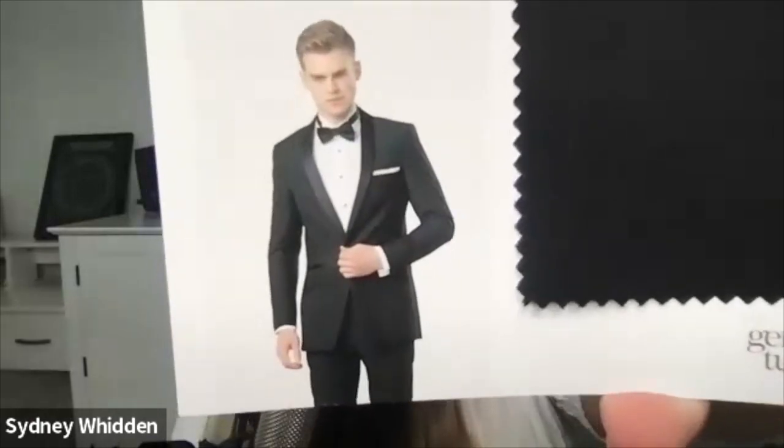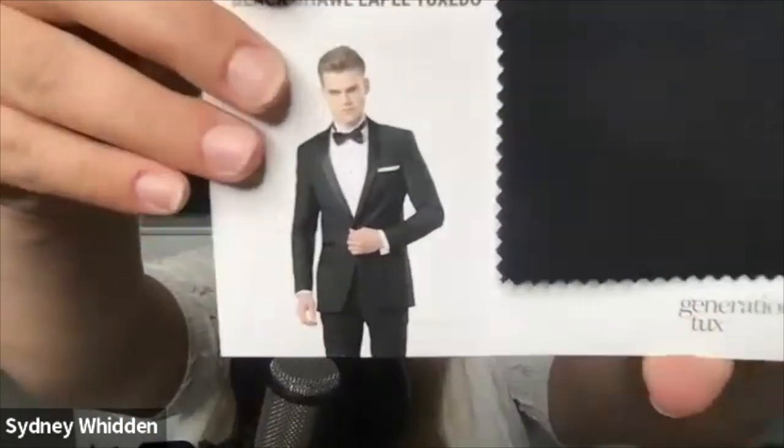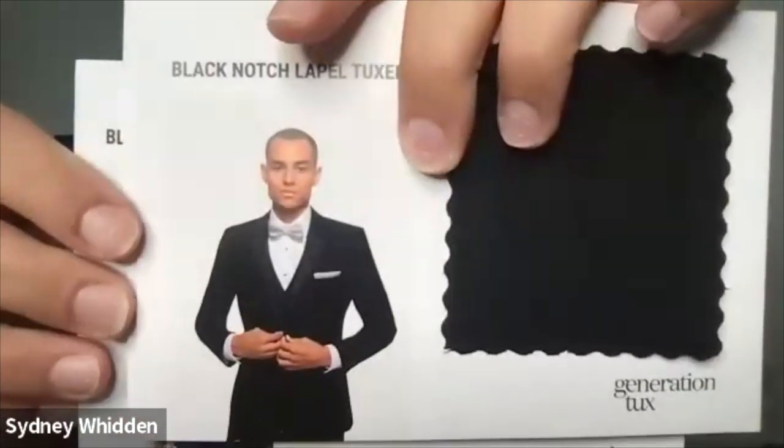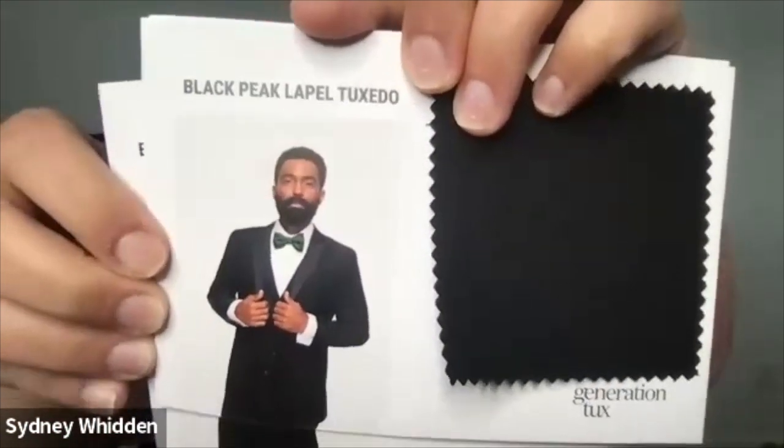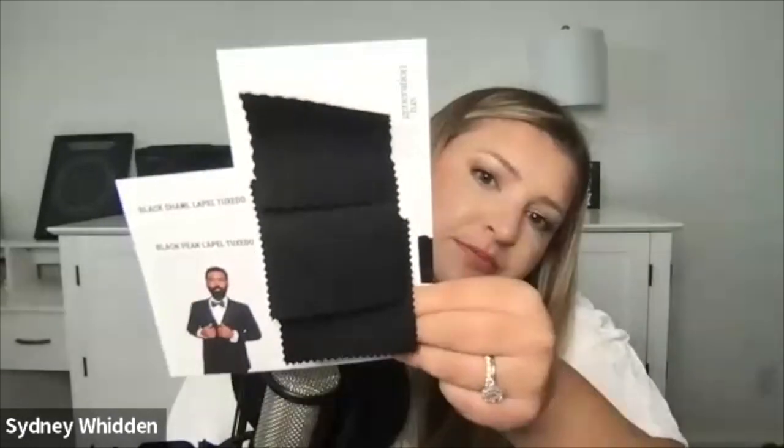Now this third one is the black shawl lapel tuxedo. And instead of having where it pointed down or kind of pointed up, this one looks like there's no point at all — it's just smooth. It's very hard to tell if one's more black than the others, but you can see there's a little peak on one versus this one. Here's an up close of the three fabrics — they really look the same. They might be the exact same fabric; I'm not sure if the only difference is the lapel. All the blacks look the same, so I would say pick the style lapel that you like best.